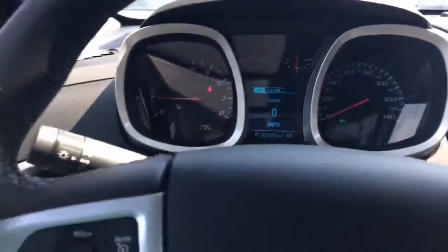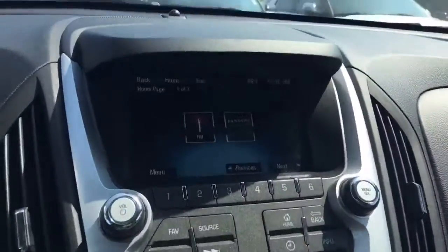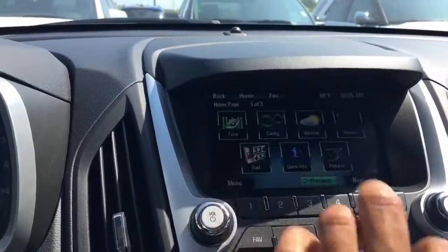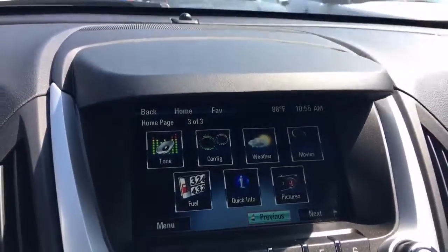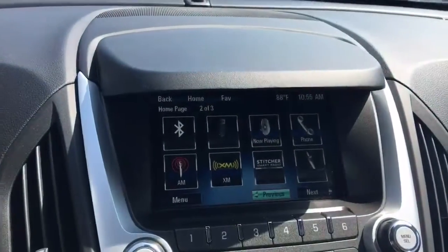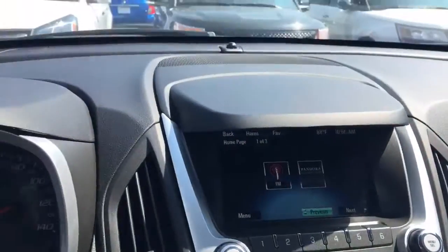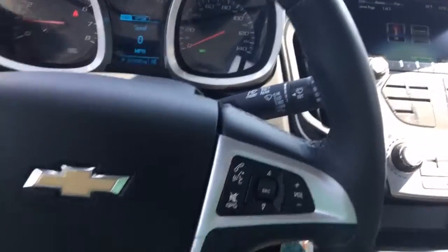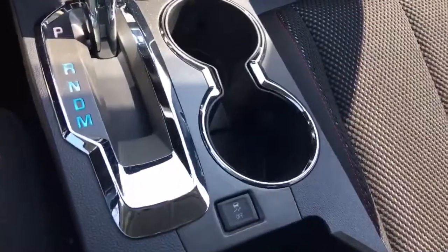Only 21,000 miles. The infotainment system comes with Pandora, FM, weather, movies, picture viewer, Bluetooth, AM, XM, phone connectivity, and natural voice recognition. Pretty much you plug up your phone and you can say simple commands like call, text, or give navigation orders if it has navigation.